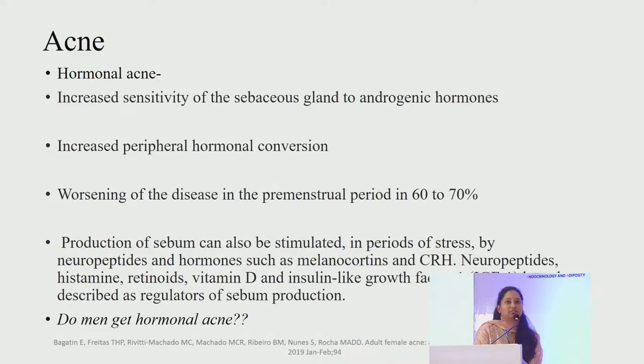About 85% of patients in our OPD in the adult and adolescent age group have acne, and most of it is hormonal acne. In hormonal acne there is an increased number and sensitivity of androgen receptors on the sebaceous gland, increased peripheral conversion of hormones to the more potent dihydrotestosterone, and worsening in the premenstrual period in 60 to 70% of women. Sebum production can also be stimulated in periods of stress by neuropeptides and hormones such as melanocortins and corticotropin-releasing hormone. Neuropeptides, histamine, retinoids, vitamin D and insulin-like growth factor have been described as regulators of sebum production.